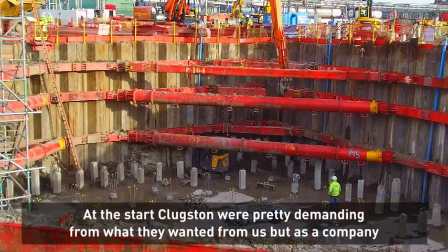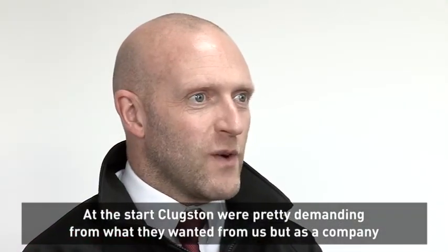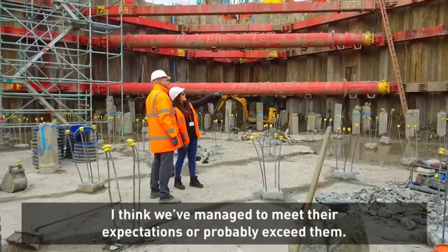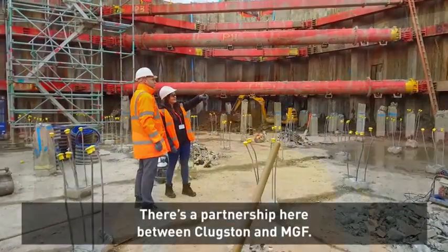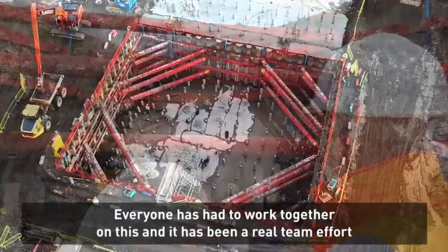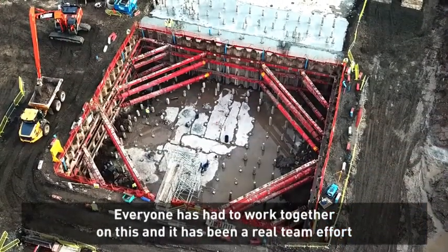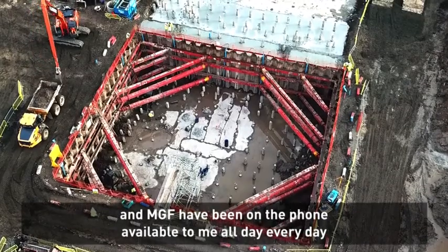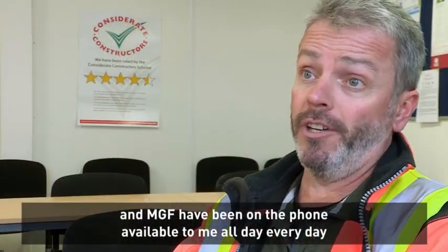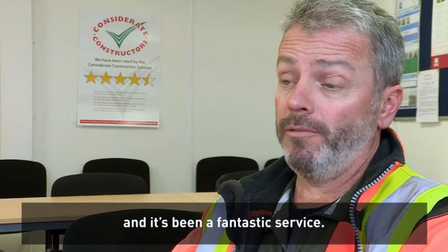At the start, Clugston looked pretty demanding from what they wanted from us, but as a company I think we've managed to meet their expectations, or probably exceed them. There's a partnership here between Clugston and MGF — everyone's had to work together on this and it has been a real team effort. MGF have been on the phone, available to me all day every day, and it's been a fantastic service.